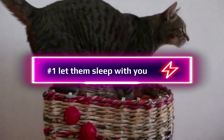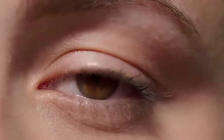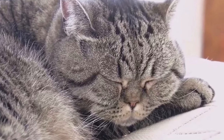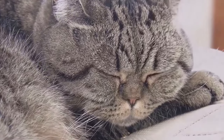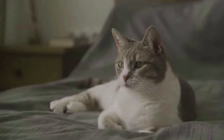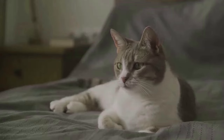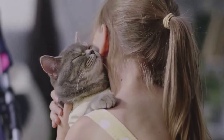And now the last tip: let them sleep with you. When cats sleep, that's when they're at their most vulnerable. So if your kitty decides to snuggle up next to you for a nap, it's a big deal. Never force them — cats value their personal space, especially when sleeping. But if they appear comfortable and start making themselves at home on your lap or next to you, that's your green light. Allow them to sleep with you.